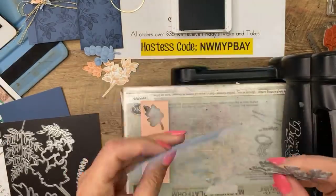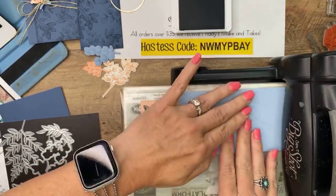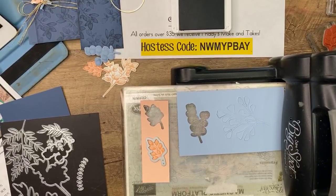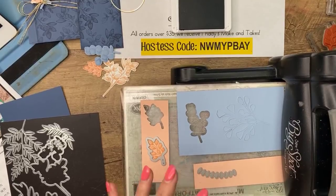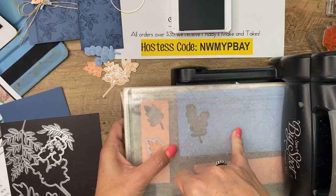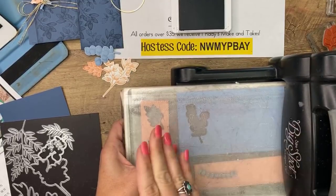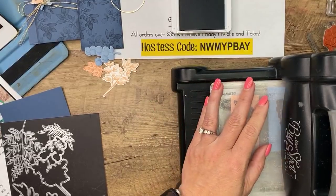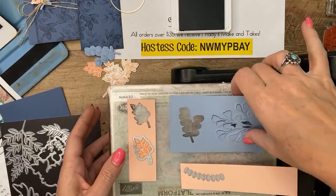My Big Shot is on its last leg — I need a new die cut machine. Lucky for me, we have a new die cut machine coming. The reason I turned it over is that sometimes when your dies don't cut through very well, it's not the die — it's the machine losing its squeeze. You can use a shim, which is just a piece of scrap cardstock, or you can also turn it over and cut it that way. I don't know why that makes a difference, but it does. See, it cut very well that way.